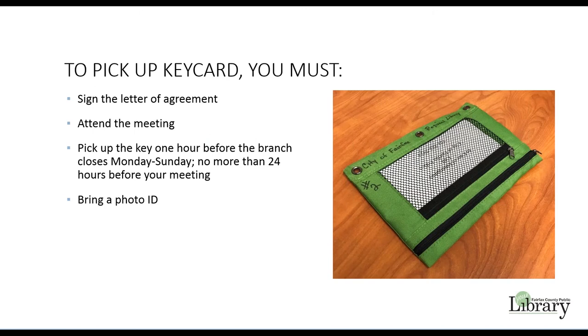A building key pouch is required to access the meeting room before the library opens. The key will be issued only to the group representative who completes this online building tour and signs the letter of agreement. This group member is required to attend the meeting. Key pouches may be picked up at least an hour before the library closes, Monday through Sunday, no more than 24 hours before your meeting. Please bring a photo ID when picking up the key.